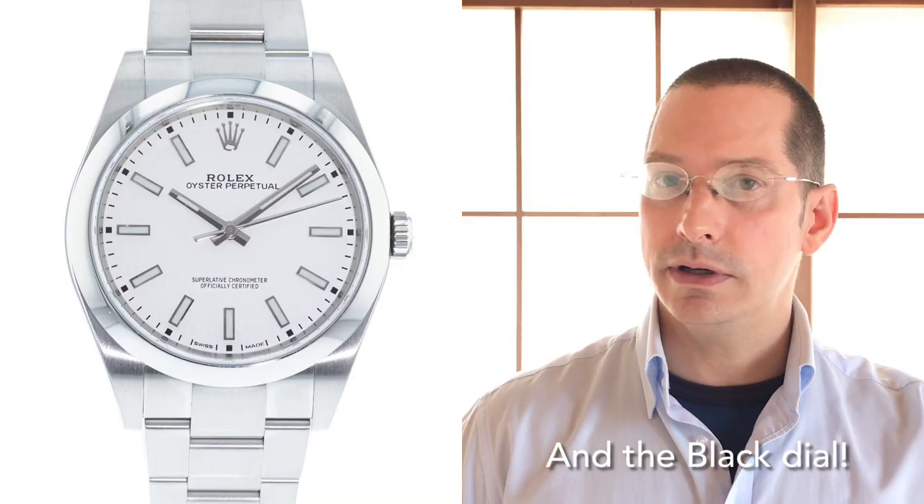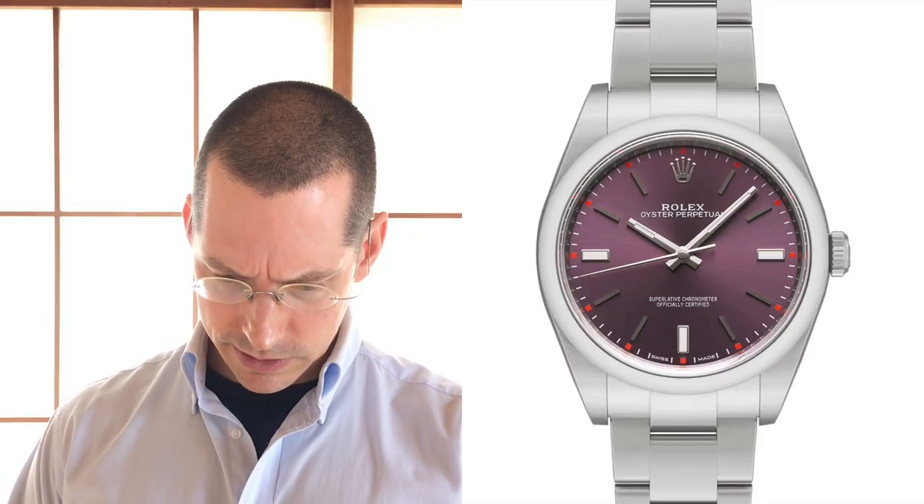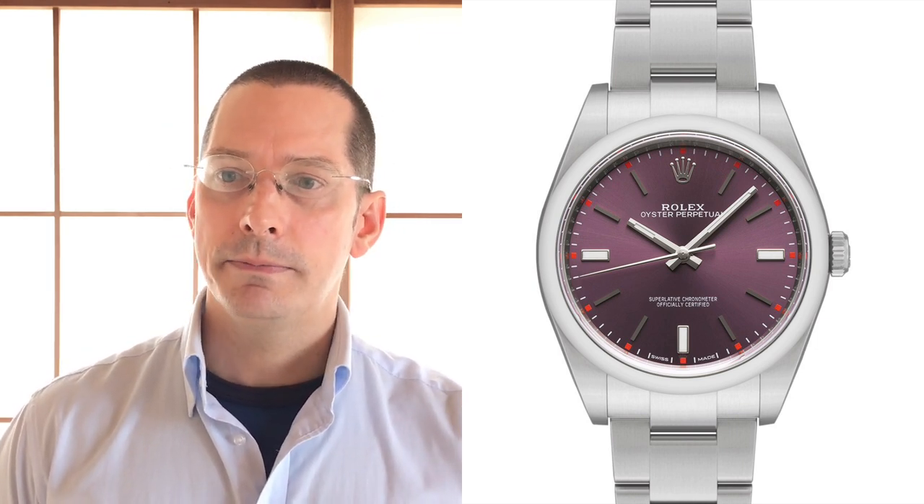It doesn't have the Mercedes hand like the Explorer and the dial is cleaner. The white dial has the cleanest look of them all. As far as the different colored indices and red accents, that's personal preference. But yes, it is a purest oyster and every bit as capable as the other professional model watches. When people call the oyster line the entry level watch, it kind of drives me crazy. It's not — it's just as capable as their professional models, it just has less functions. It's for people that want a cleaner looking watch, something more subtle, and people that love three-hander time-only watches.